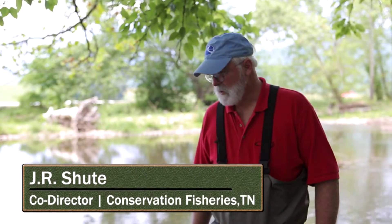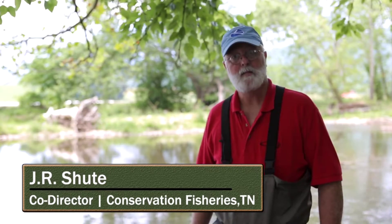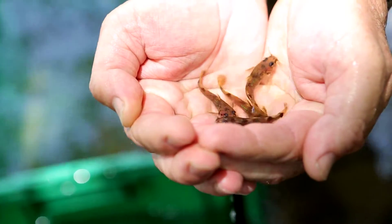Today we brought about 175 yellowfin mad toms. It's a small catfish, maybe three inches long. They were once evidently common here, according to reports from the late 1800s, and have since disappeared.